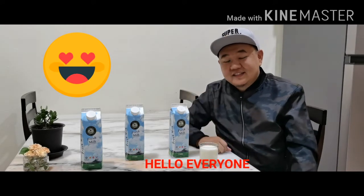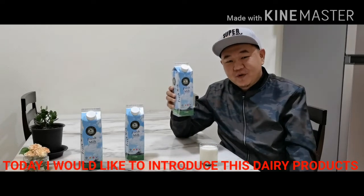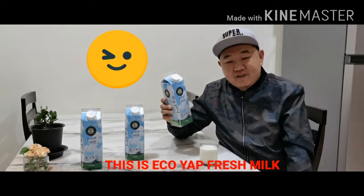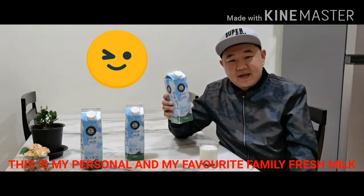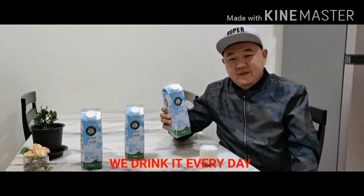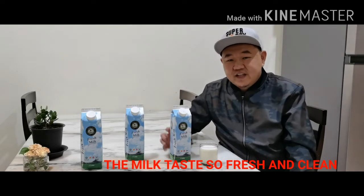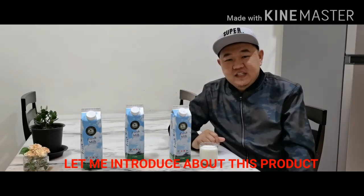Hello everyone! Today, I would like to introduce this dairy product. This is Ekoyab Fresh Milk. This is my personal and my family's favorite fresh milk. We drink it every day. The milk tastes so fresh and clean. Let me introduce about this product.